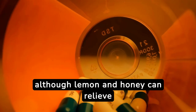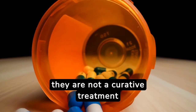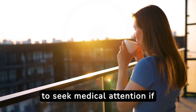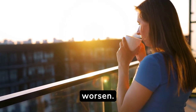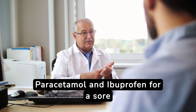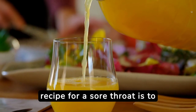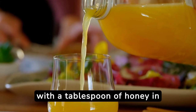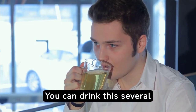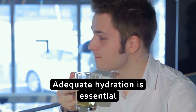It is important to note that although lemon and honey can relieve sore throat symptoms, they are not a curative treatment for underlying infections. It is always necessary to seek medical attention if symptoms persist or worsen. I leave you the link below on how to use paracetamol and ibuprofen for a sore throat. A common recipe is to mix the juice of half a lemon with a tablespoon of honey in a cup of hot water. You can drink this several times a day to relieve symptoms. Adequate hydration is essential for recovery.